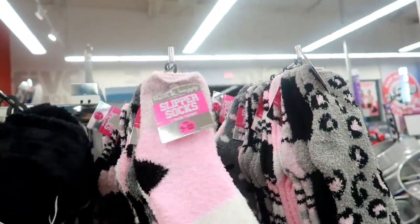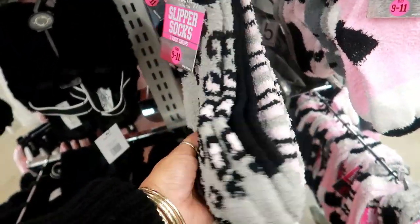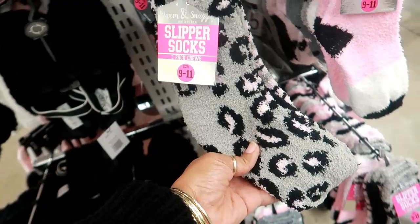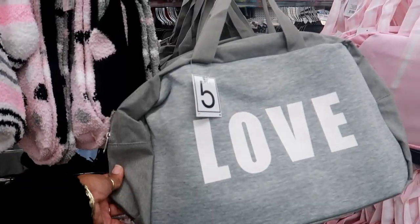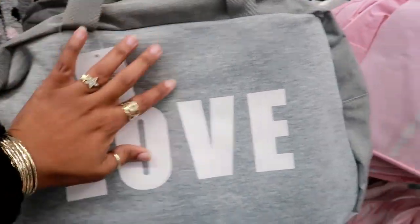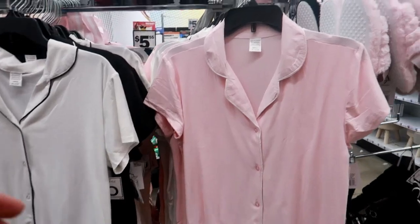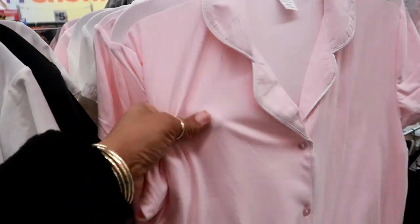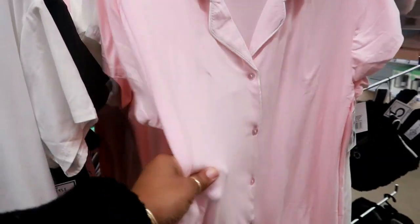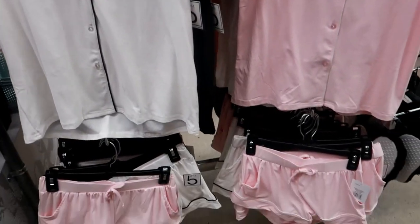They have some cute socks. Right here, slipper socks — you get two, actually three, in a pack. They have these cute love duffel bags right here in gray and white, or you can get a plain pink one. Here's some pajama sets right here. You can get the top and it's really nice, soft, and comfortable. They have pink, white with black trim, or black with white trim, and they have matching shorts.